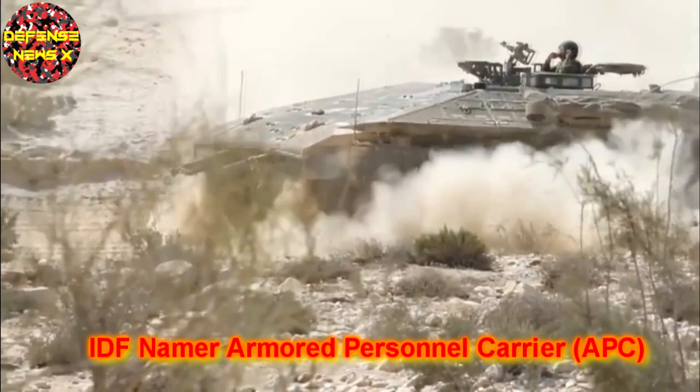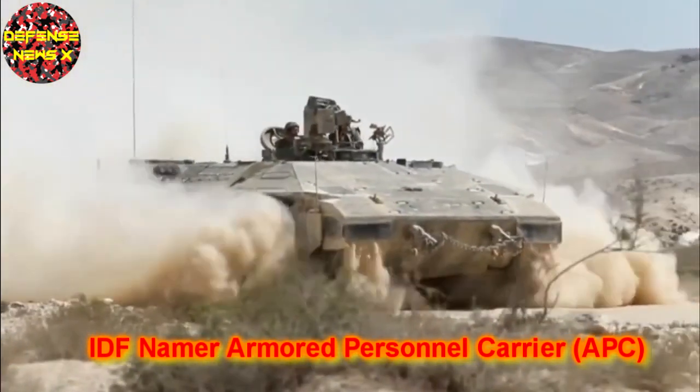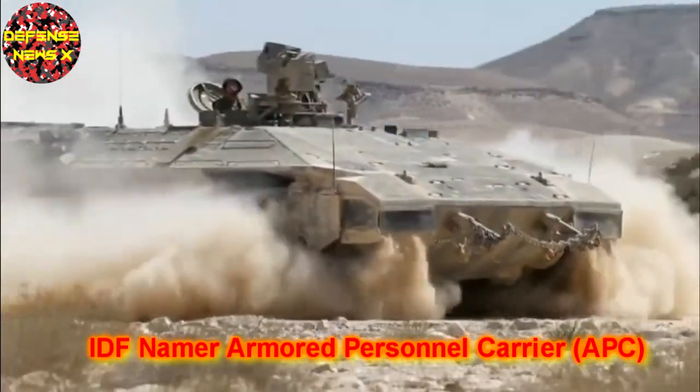Still, the Israelis aren't going totally wheels. The Namer armoured personnel carrier — an infantry-disgorging behemoth with as much armoured protection as a tank — will remain in production.